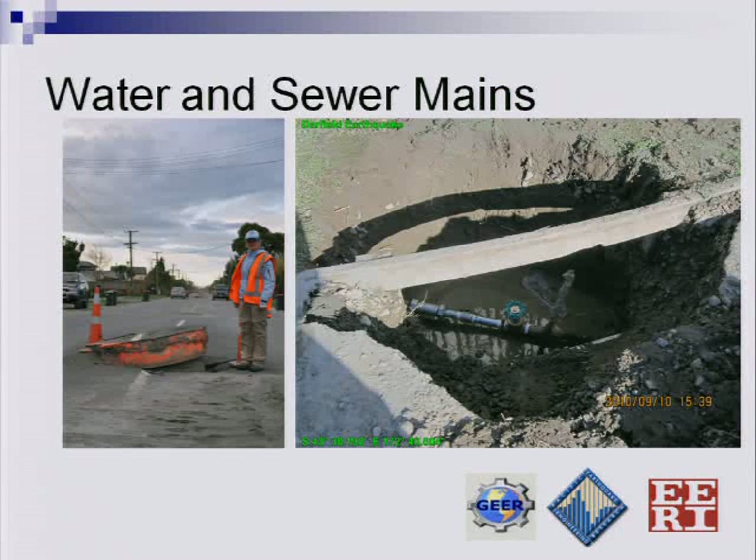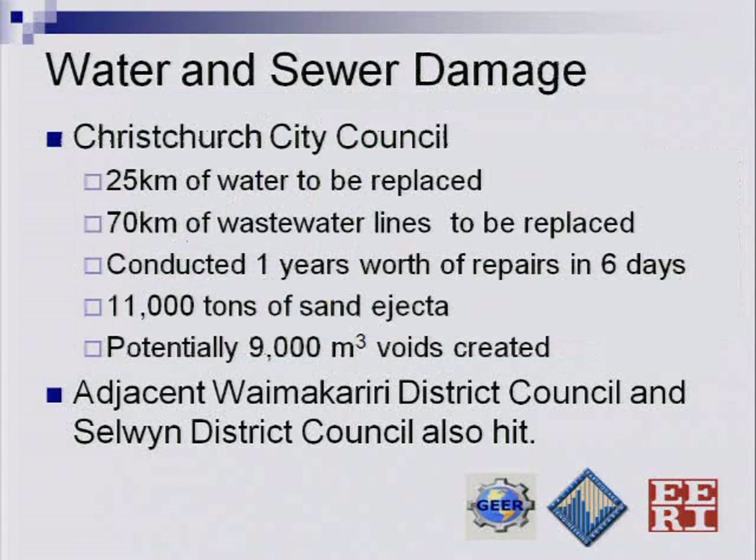The water and sewer mains were a big problem. Many manholes popped up as a result of liquefaction, and many also settled. The utility engineers in the Waimakariri district quickly surveyed all manholes — many were rising up, others were coming down, and their benchmark had likely moved. That differential movement ends up breaking the pipes. Throughout the area they were replacing pipes and getting water back to people, focusing on drinking water first and worrying about sewer later. Christchurch City Council figures they have 25 kilometers of water lines and up to 70 kilometers of wastewater lines that need to be replaced as a result of liquefaction.